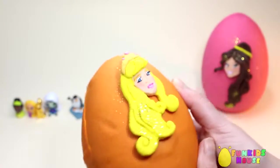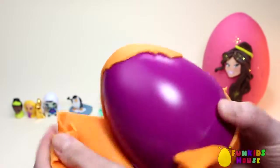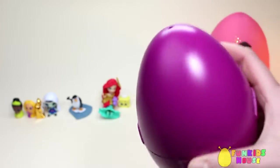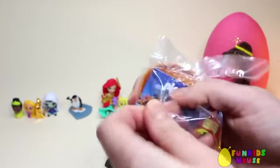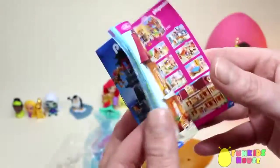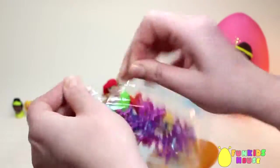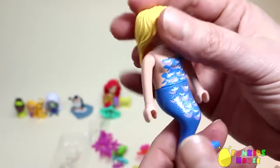Bigger. The bigger egg is with Sleeping Beauty Aurora. Let's remove the Play-Doh and open our egg. Whoa! A Playmobil booklet with all the toys you can get. Let's see what we got. Wow, it's a mermaid with blonde hair and a blue tail.